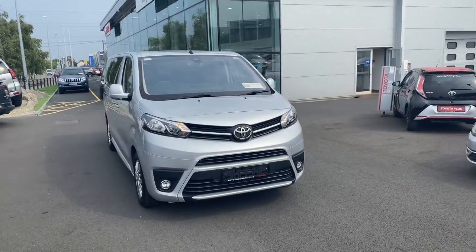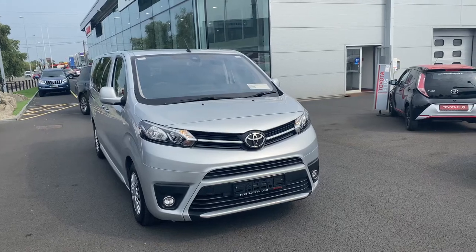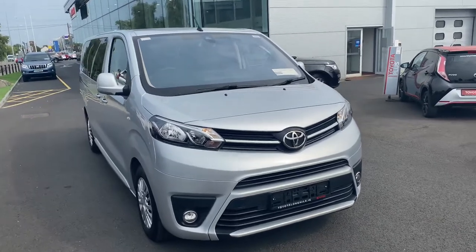Here we have a 2019 Toyota Pro Ace Verso. It's the 2.0L diesel long wheelbase 9-seater shuttle, finished in metallic ultra silver.